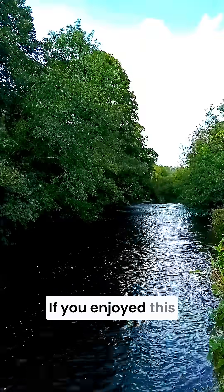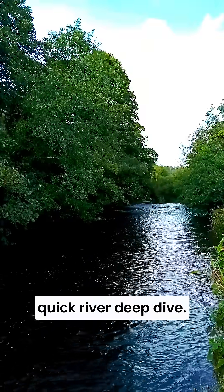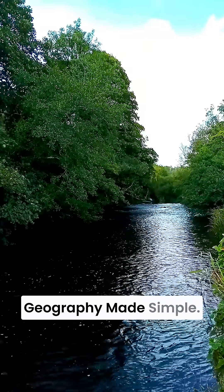Pretty amazing, right? If you enjoyed this quick river deep dive, hit like and subscribe for more geography made simple.